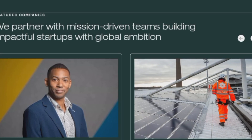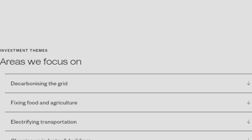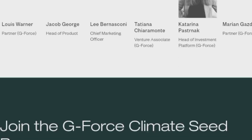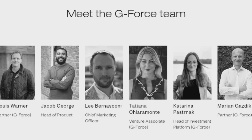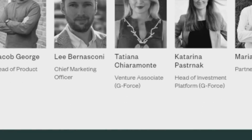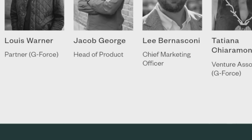Stay informed after submission — stay updated on any communication from the grant organization. Remember to check the eligibility criteria and any specific requirements outlined by the Founders Factory Grant. If you have questions or need assistance, don't hesitate to contact their support or refer to any provided guidelines.